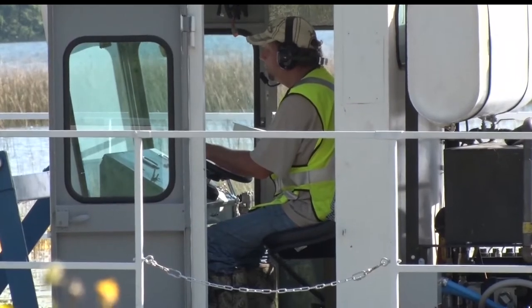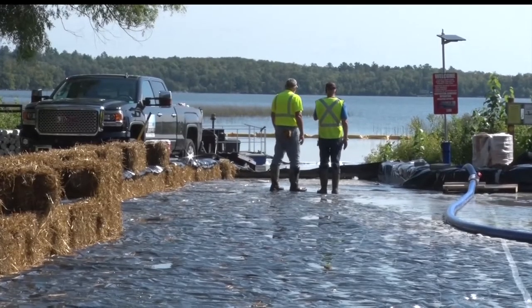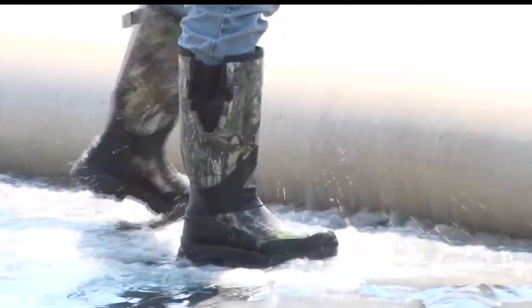Workers are using equipment to suck up the water and plant matter through a hose connected to a big white bag. When the water drains through it, the plant matter will remain trapped inside to be disposed of later.